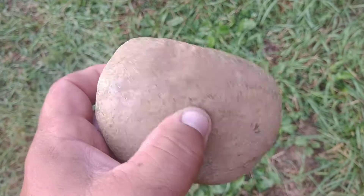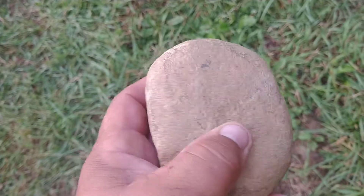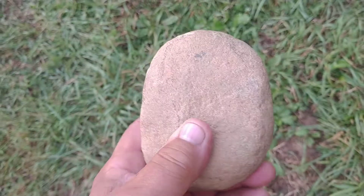I wanted to take a minute and document this hammerstone I found. I worked all the way around the edges, divot right there, fairly heavy.